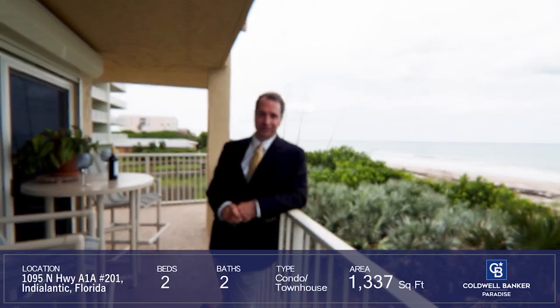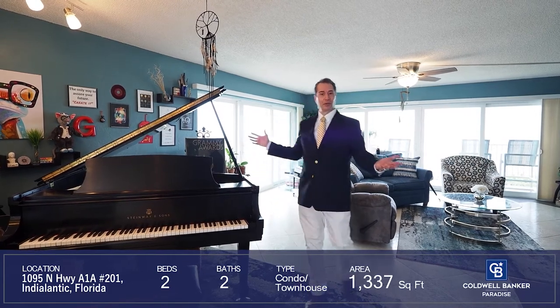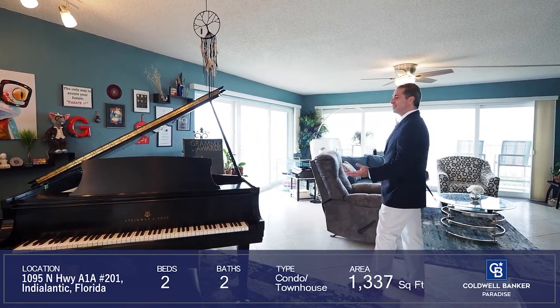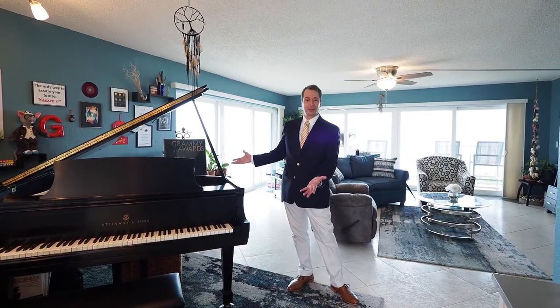Let's go inside and let me show you some other features in the home. We're inside the condo — this is a living room and dining room combination. My seller is a piano teacher, so she's using the dining room for her piano.